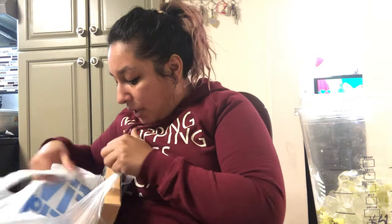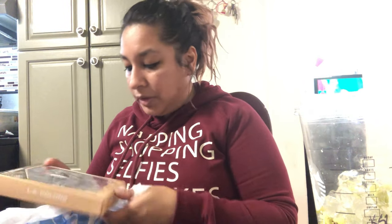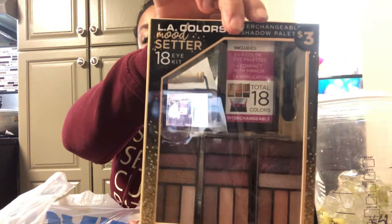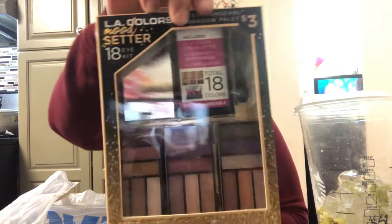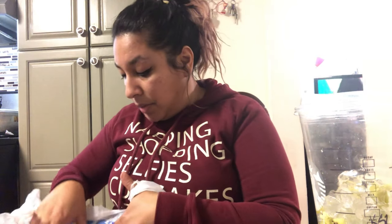Now let's move on to Five Below. First up at Five Below I did get some stuff — just like three of these for three dollars — just to add to the baskets. They're pretty nice shimmery colors, so we'll be sending those in a box as well.